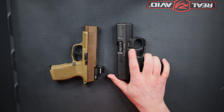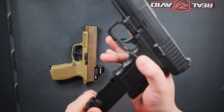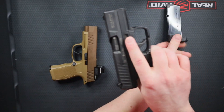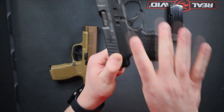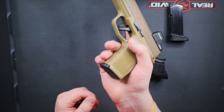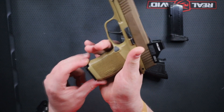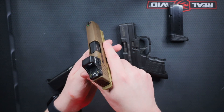This is a Gen 1 PPS, so this has the European style mag release. You can see the mag here. We'll set that off to the side and then clear the weapon. Obviously no mag again, the weapon is clear. This is the P365XL from Sig. We'll clear out that mag and no rounds in the chamber, so the weapon is clear.